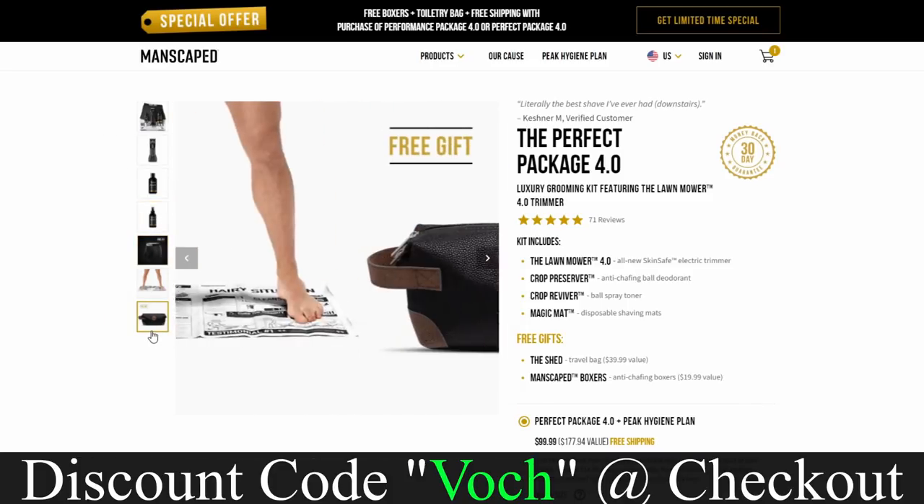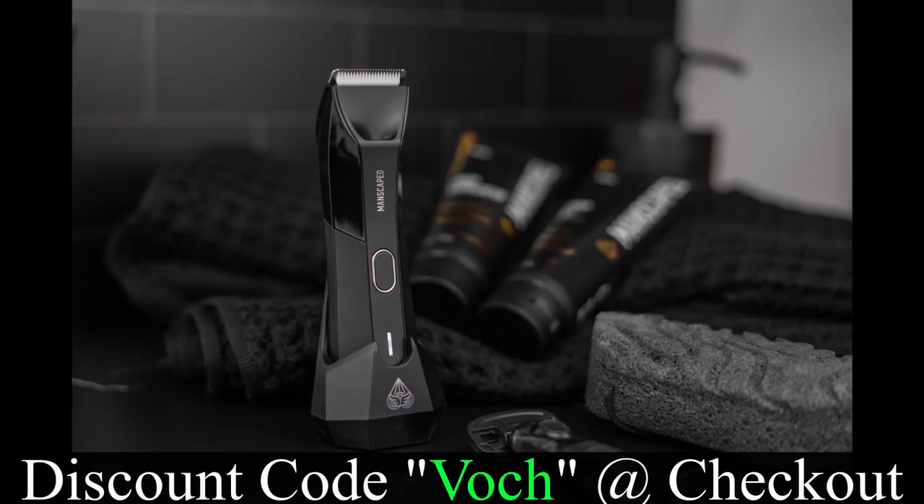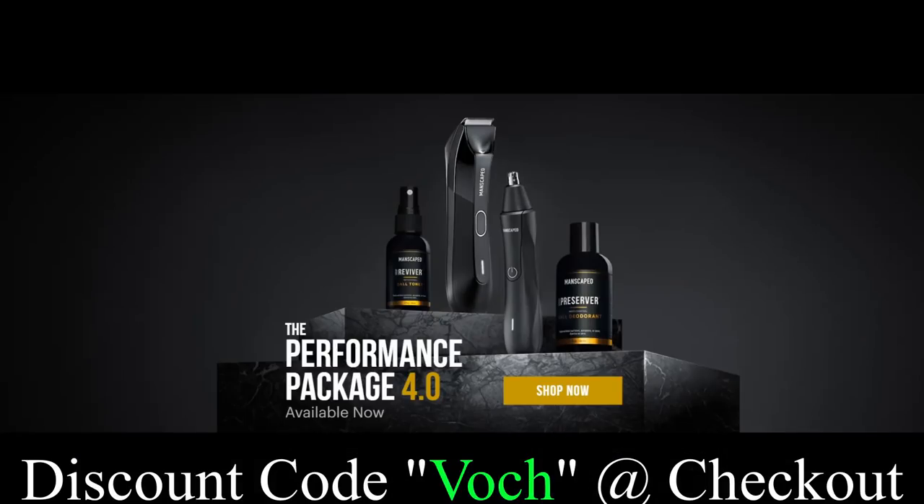So go to manscaped.com. Get the Perfect Package, get the Lawn Mower, whatever you want to do. When you get to checkout, use promo code VOCH — V-O-C-H — and we'll save you 20% off and give you free shipping. You can't beat that with a stick. Manscaped.com. Thank you for sponsoring this video.